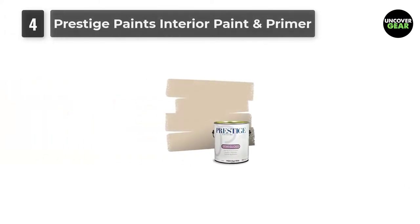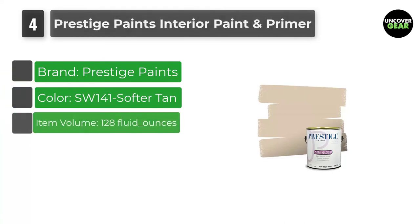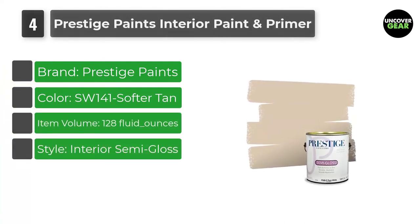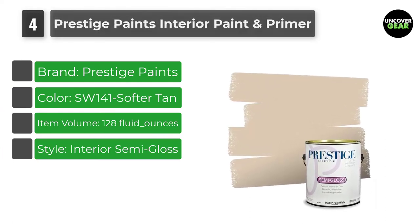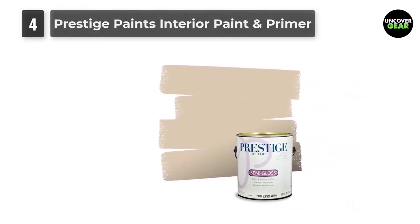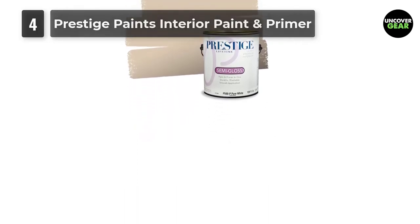Number 4: Prestige Paints Interior Paint & Primer in 1. Prestige Paints Ultra Premium Acrylic Latex Interior Paint self-primes over properly prepared uncoated drywall, stucco, plaster, or previously painted interior surfaces. Ideal for living rooms, family rooms, media rooms, bedrooms, dining rooms, and hallways.